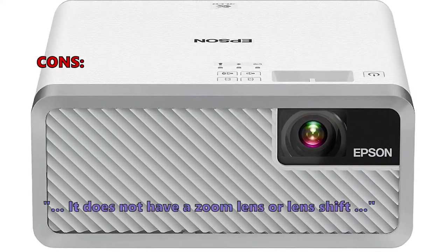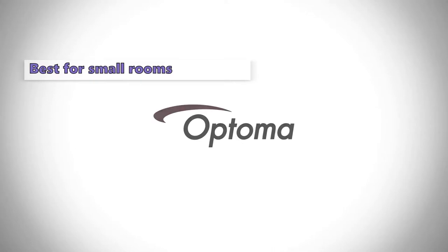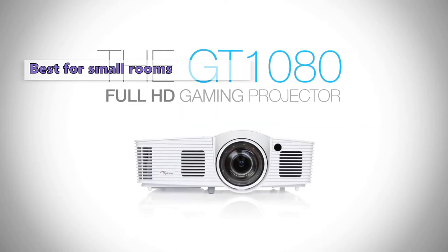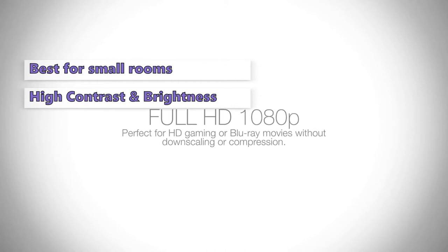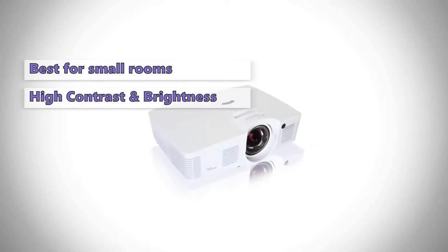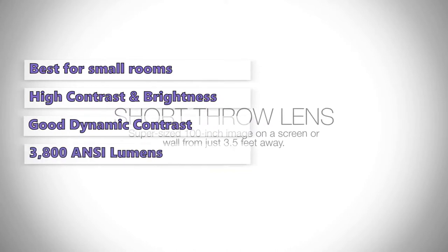Number five on our list is the Optoma GT1080 HDR. If you're looking for a compact home theater centerpiece that can still create a good picture in a small room, look no further. If high contrast and high brightness are the most important features for your new home theater, this is the model for you. For watching movies and TV shows in a smaller room, this projector can deliver a big, vibrant image with little effort. Dynamic contrast and black levels are especially impressive, helping the image stand up to ambient light.